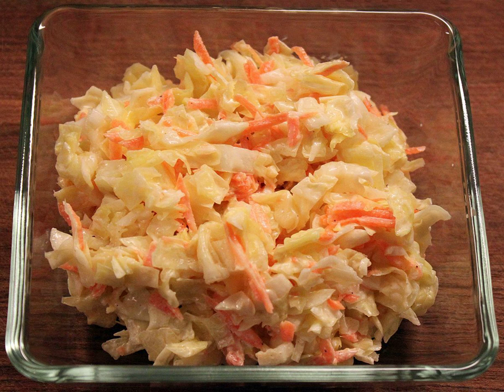Other slaw and similar dishes include broccoli slaw, cheese slaw, chow chow, kimchi, sauerkraut, curtido, and swanke.